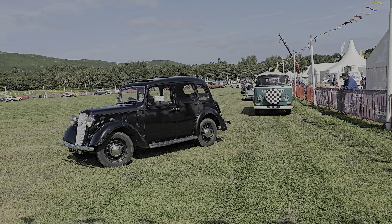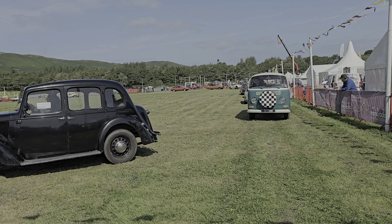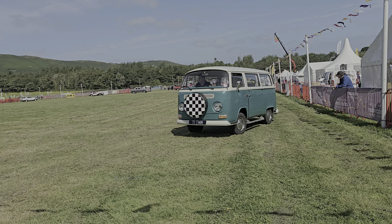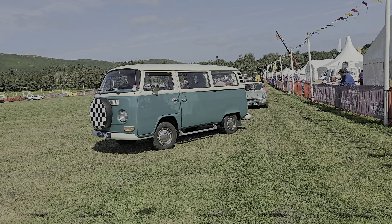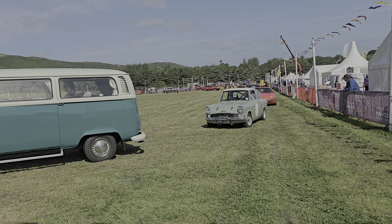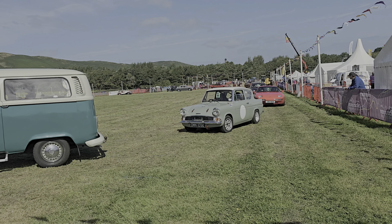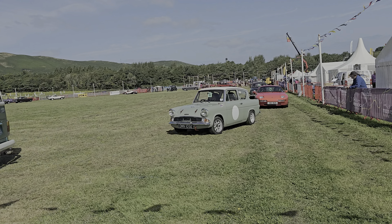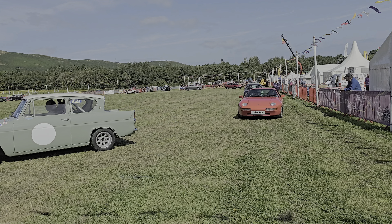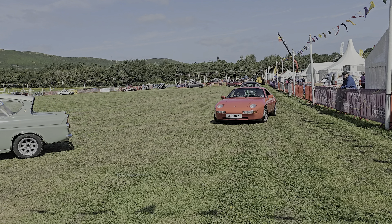And then behind the Mini there is a red Morgan 4.4. This is a fairly new car, a 1993. Morgan have been building cars looking like that for decades, so it's very hard to look at it and work out what year it would be.